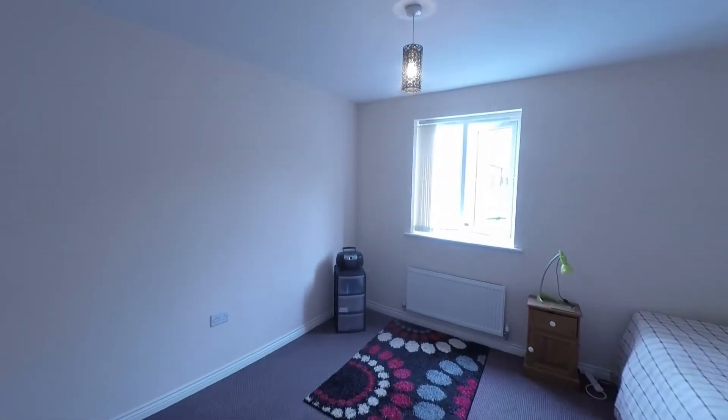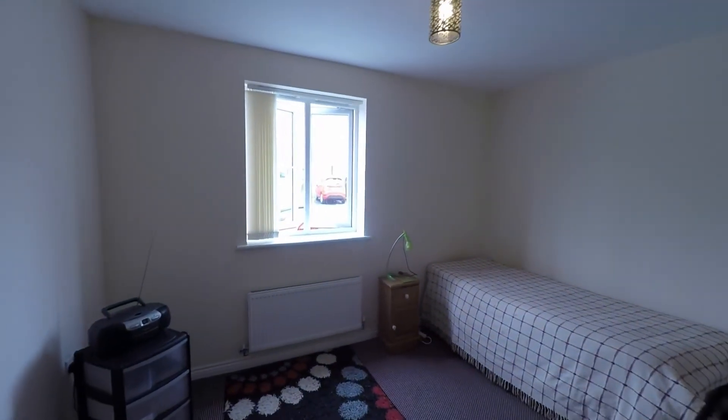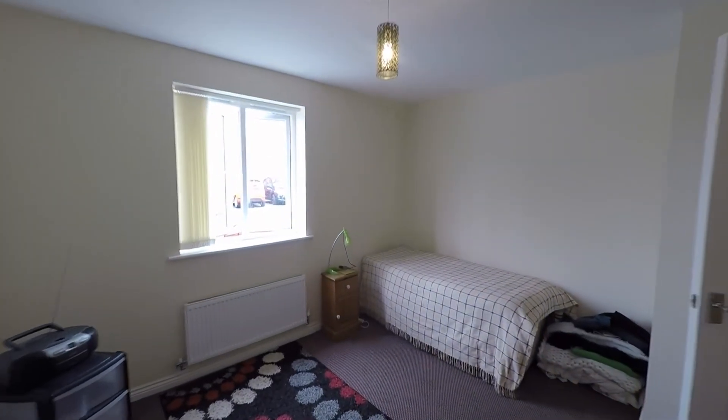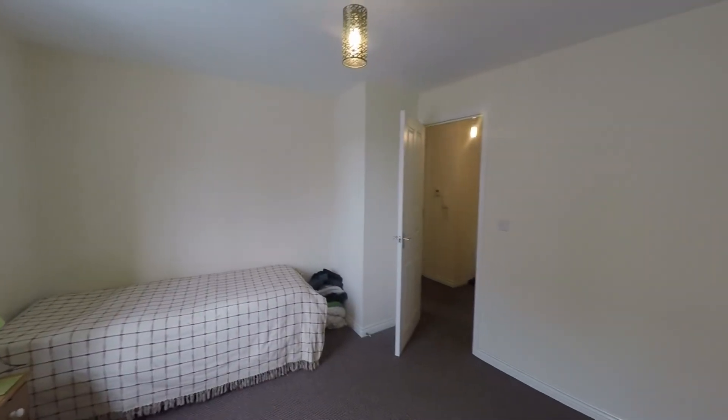Next door to the bathroom we have this very generous sized bedroom. There is ample room in here for a good sized double bed plus all of your required bedroom furniture, with plenty of floor space throughout.